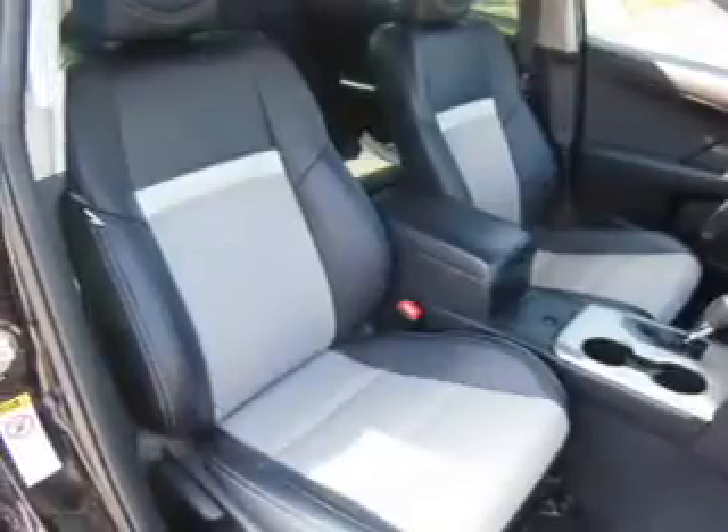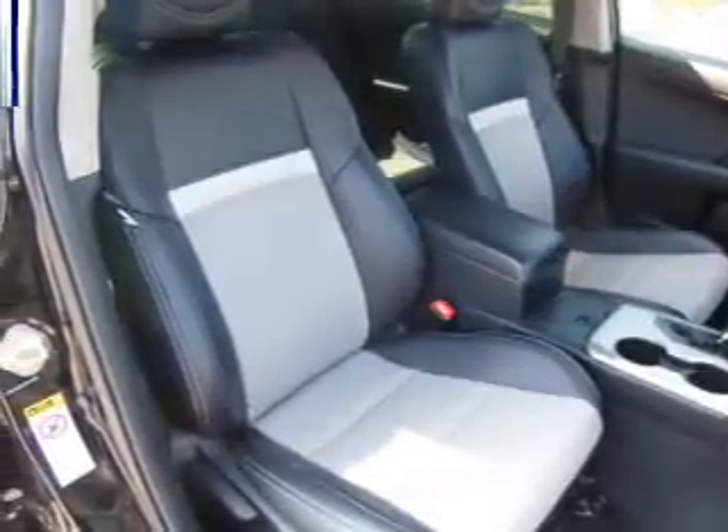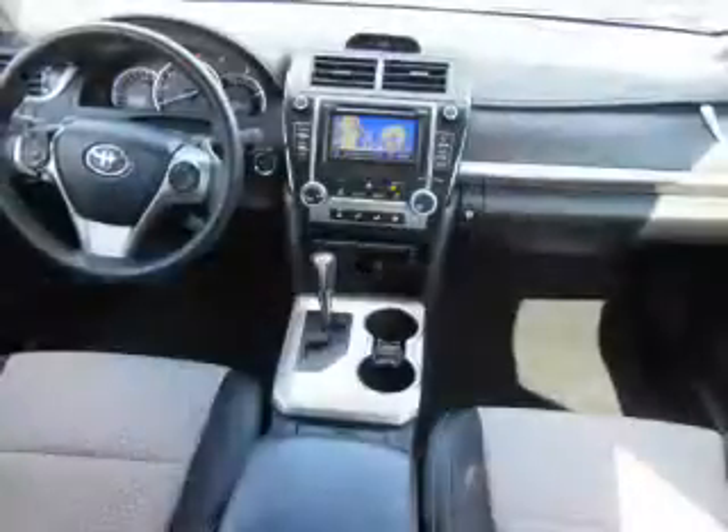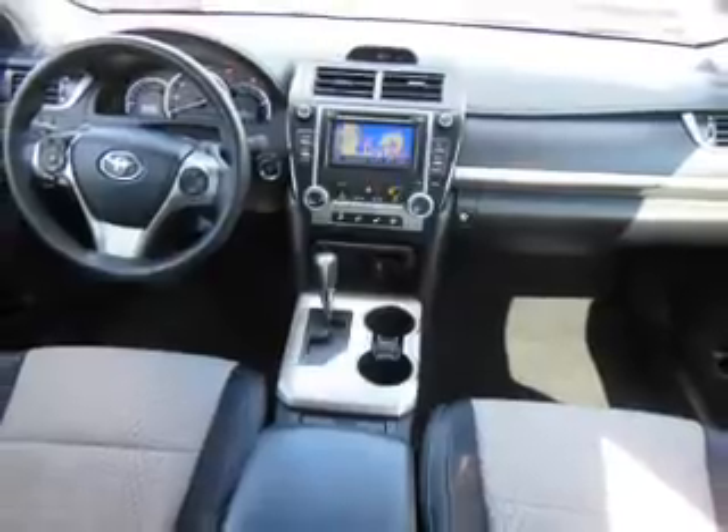Inside you'll find leather seats, front airbags, side airbags, an adjustable tilt steering wheel, power seats, cruise control, air conditioning, power door locks, power windows, and power steering.